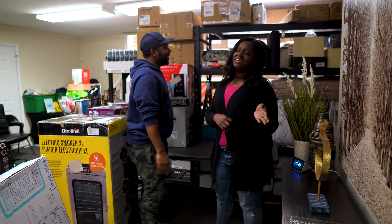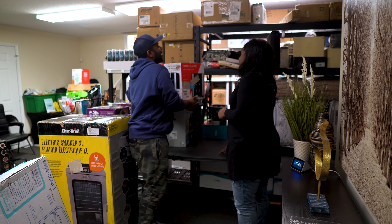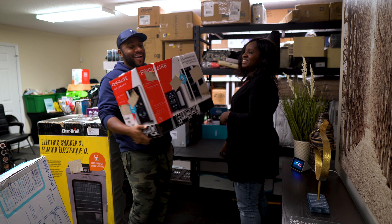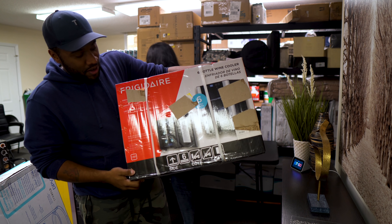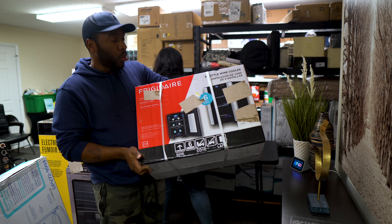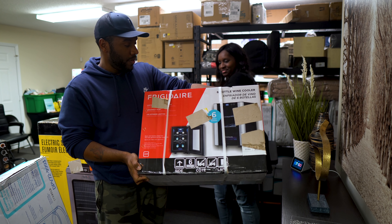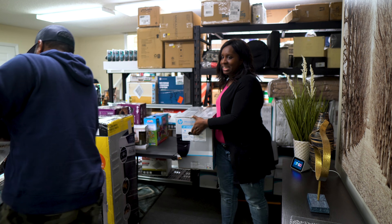This is a Frigidaire six-bottle wine cooler in stainless steel — really, really nice. I'm claiming this one for myself, but I am going to pay for it though.